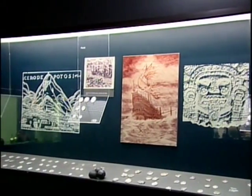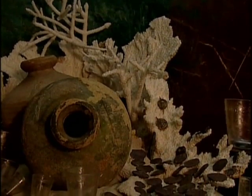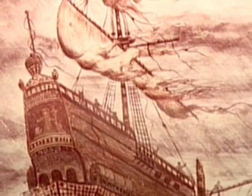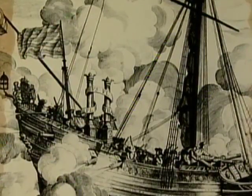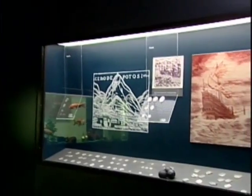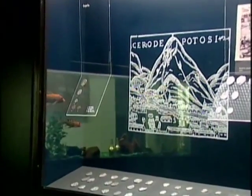El Museo Numismático del Banco Central tiene una sala dedicada a los rescates arqueológicos, a través de los cuales se han recuperado valiosas monedas y otros objetos que nos hablan de los usos y costumbres de siglos pasados. Según algunos historiadores, en las costas de nuestra isla ocurrieron más de 400 naufragios de barcos españoles y piratas de diferentes nacionalidades. En 1979, con autorización del gobierno dominicano, la compañía Sequest International rescató 60.000 monedas de plata y valiosos objetos del galeón español Nuestra Señora de la Concepción, hundido en el Banco de la Plata, al norte de nuestra isla.